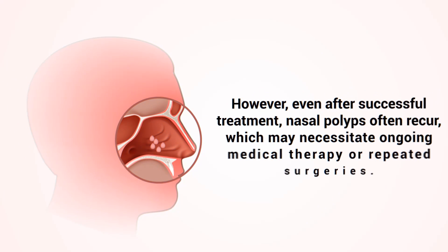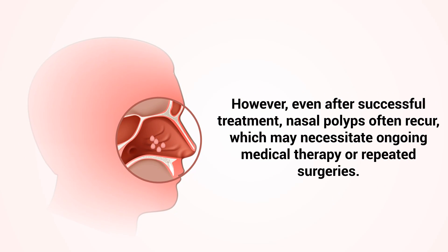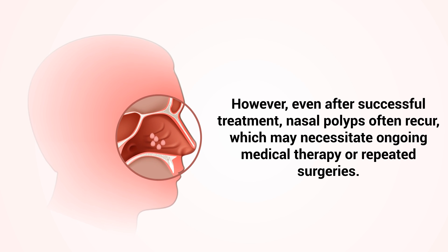However, even after successful treatment, nasal polyps often recur, which may necessitate ongoing medical therapy or repeated surgeries.